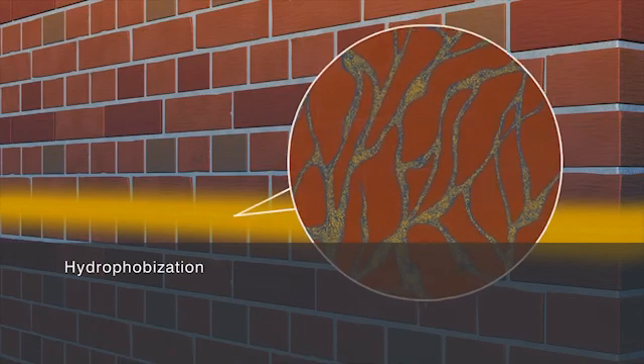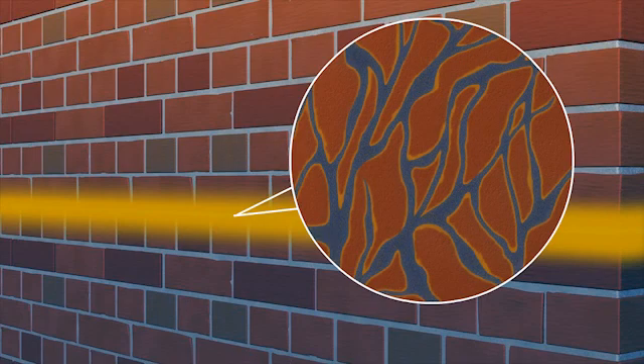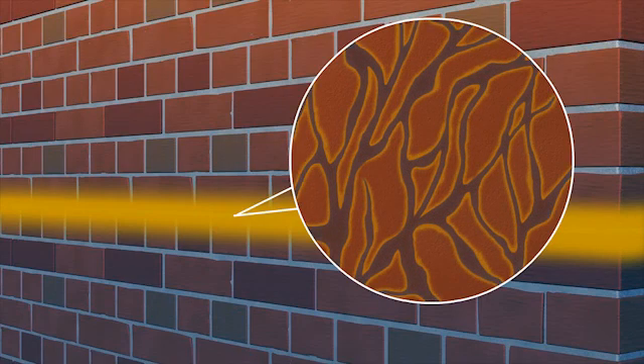This puts a stop to rising damp, allowing the masonry above the barrier to dry out. The treated structure is now sustainably and permanently protected. The mechanism underlying the injection method is known as hydrophobization. The active substances in the injection agent react with the siliceous matrix of the capillaries and pores, resulting in permanent water repellency which blocks the capillary action.